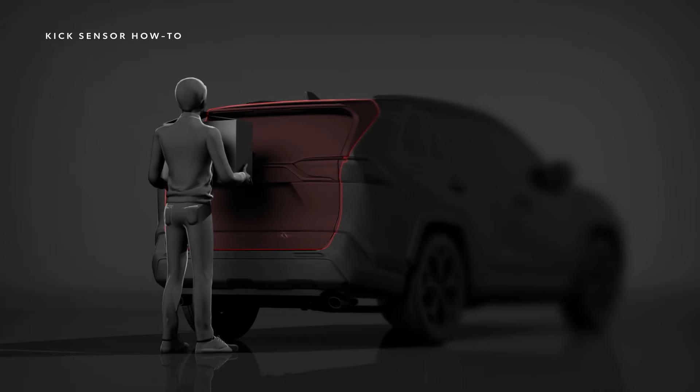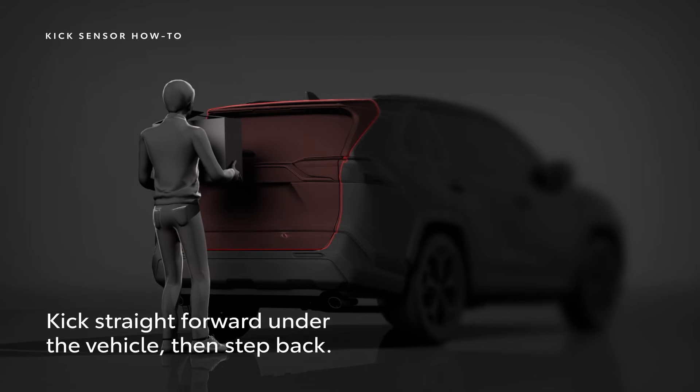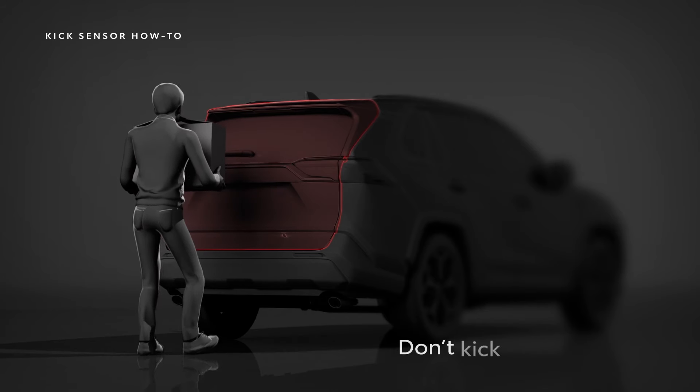To use the hands-free power liftgate, ensure the smart key is with you, then stand directly behind the vehicle and kick straight forward using one fluid motion directly at the vehicle and not at an angle.